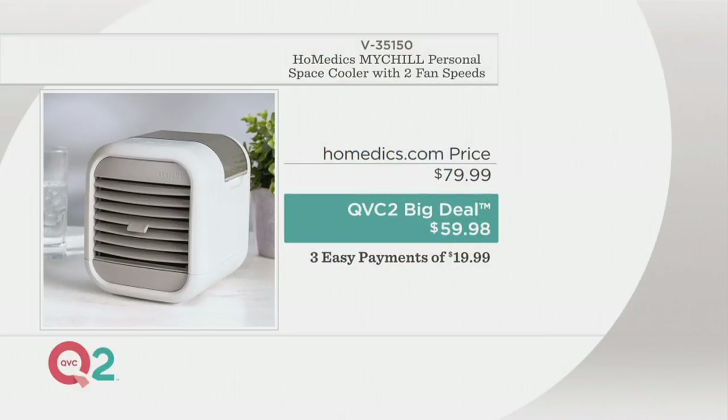We have a 3-payment plan for you here. And if you were to go to Homedics and guess how much it would cost you — it's $79.99.